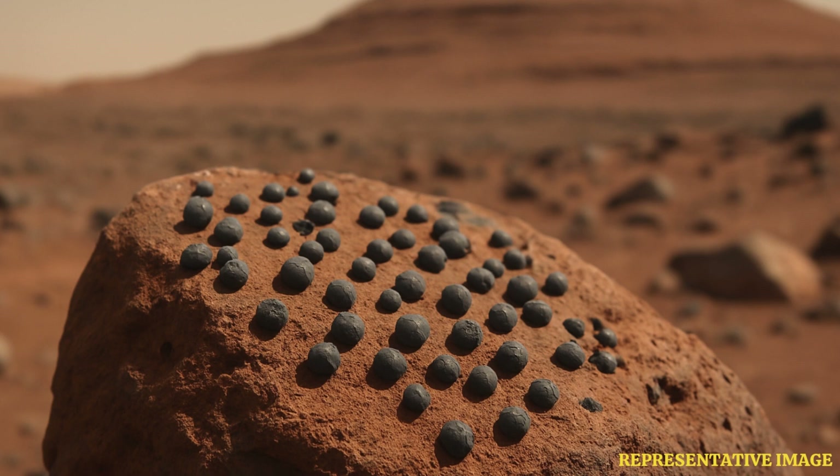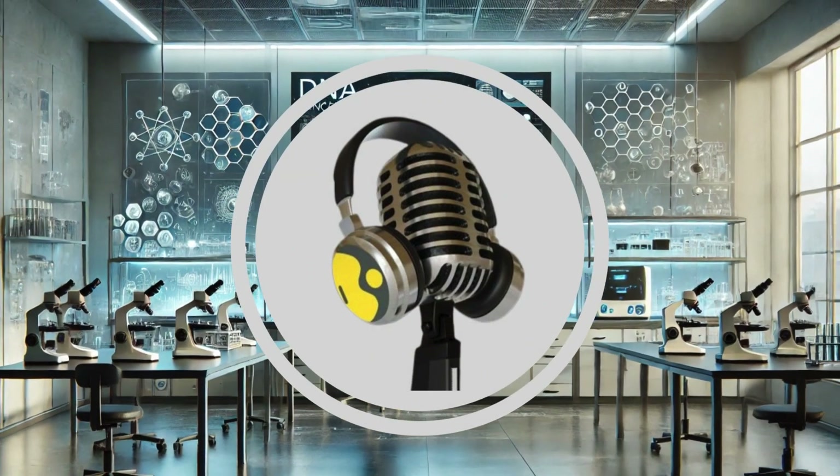Another story found clues that liquid water may exist beneath Mars' surface. So did life really exist on Mars? The search continues.